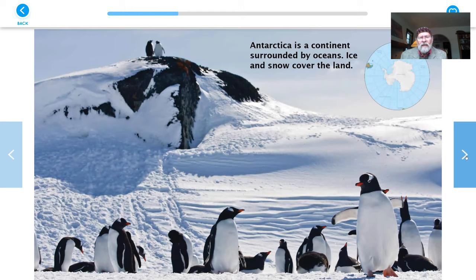Antarctica is a continent surrounded by oceans. Ice and snow cover the land. So down here it's not water — it's land, and the land is covered with snow. And look, there's tracks leading down to the penguins. Do you think they were playing in the snow there? What do you think?